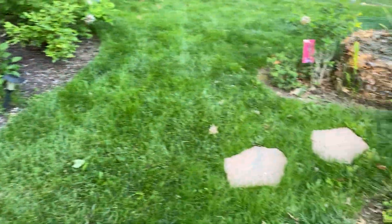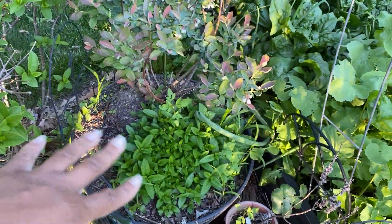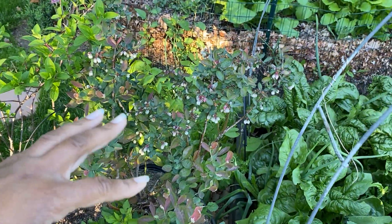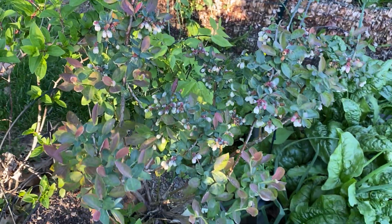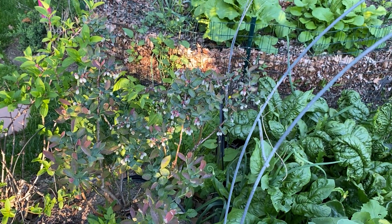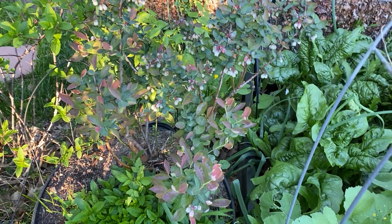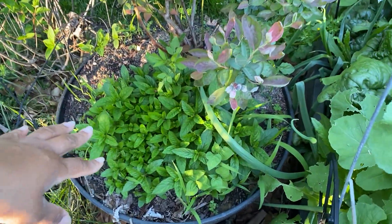We have a Peach Sorbet blueberry in the wine barrel right here. It's starting to turn blue and you can see all the flowers on it. This one had maybe two or three blueberries last year when it was in the ground — my ground is clay soil and it was suffocating the plant. Now I took it out, I'm fertilizing it and watering it, and it does so much better in a container.